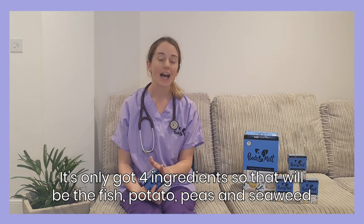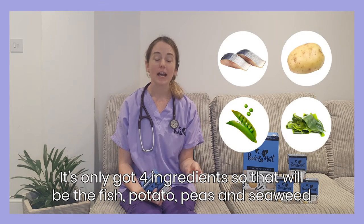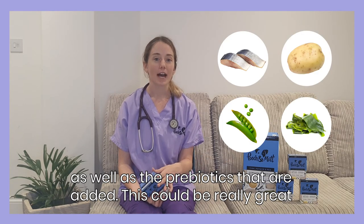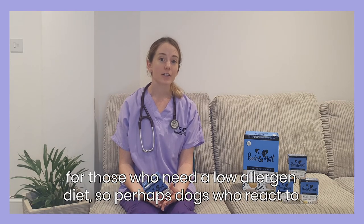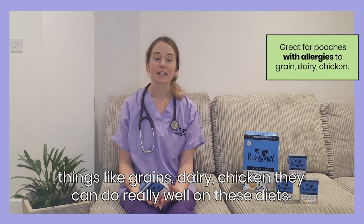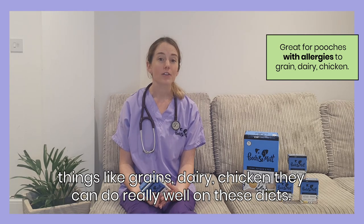It's only got four ingredients: the fish, the potato, peas, and the seaweed, as well as the prebiotics that are added. And this can be really great for those who need a low allergen diet — so perhaps dogs who react to things like grains, dairy, or chicken, they can do really well on these diets.